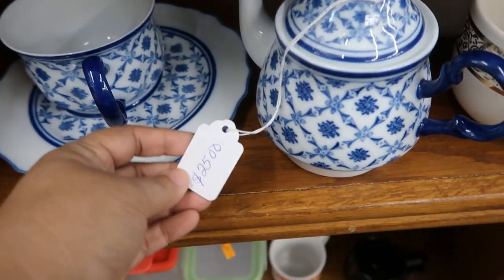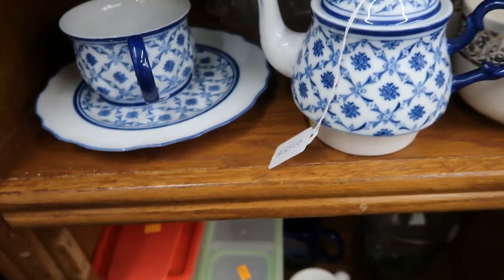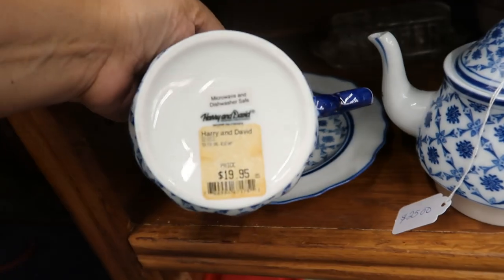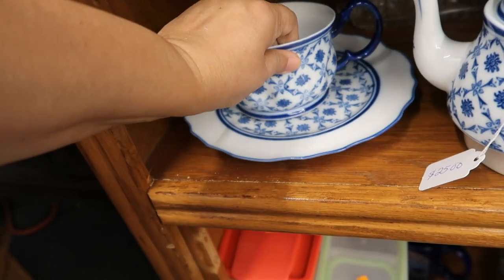This blue and white little teapot for $25 I thought was really cute. These aren't vintage — these are more modern pieces, as you can tell by the price tag still on there, but they're really, really beautiful.